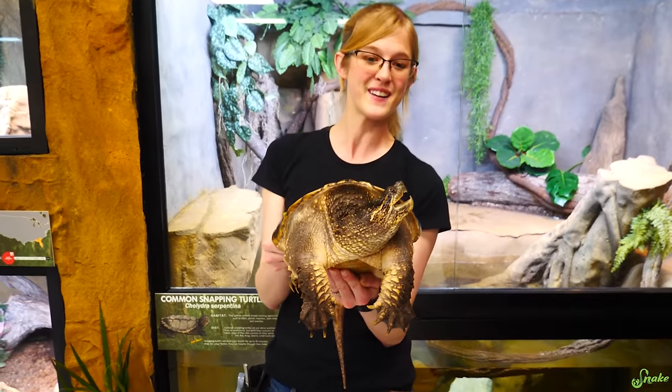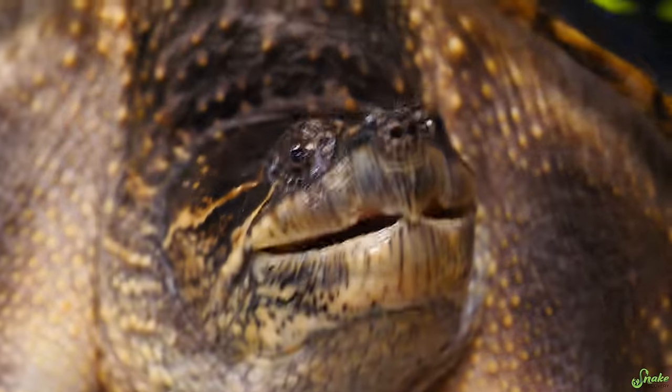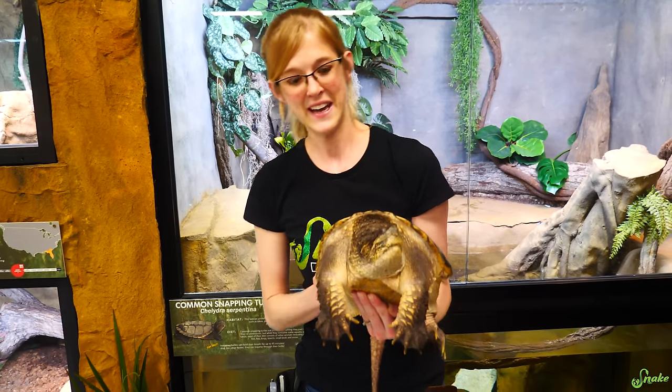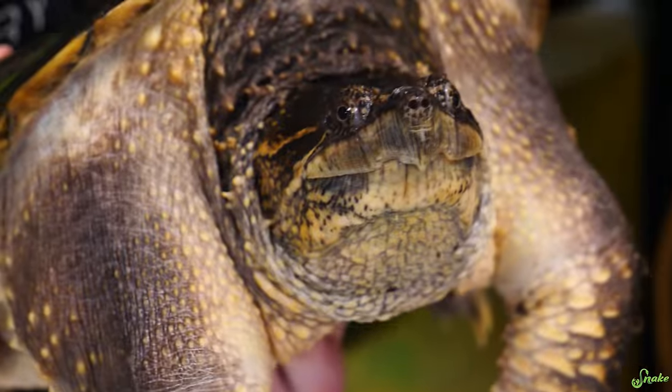We are going to start with Chloe here. Look how happy she is! Chloe is a common snapping turtle, and they get the name because, well, they snap. They like to snap a lot — and they're pretty common. It's a pretty self-explanatory species name. The scientists did not spare any expense with you, Chloe.